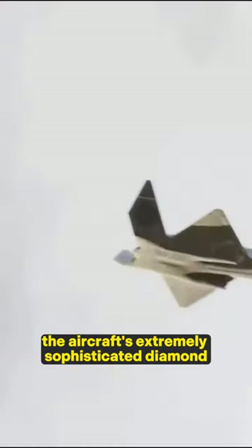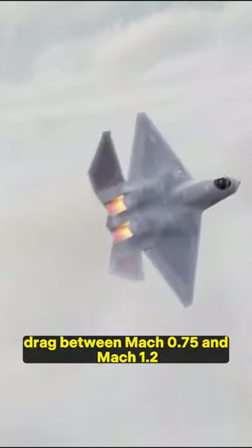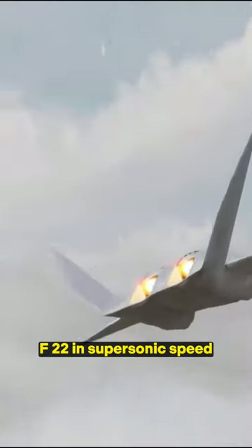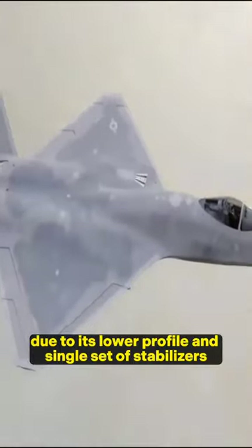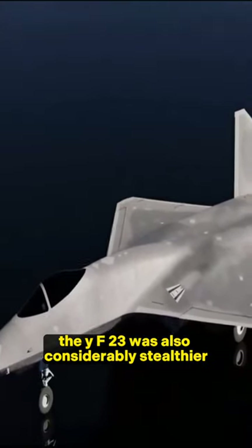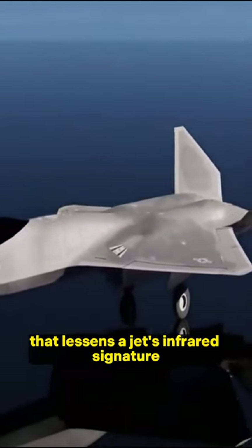The aircraft's extremely sophisticated diamond wing design enabled the YF-23 to reduce aerodynamic drag between Mach 0.75 and Mach 1.2. As a result, the aircraft outperformed the YF-22 in supersonic speed. Due to its lower profile and single set of stabilizers, the YF-23 was also considerably stealthier.